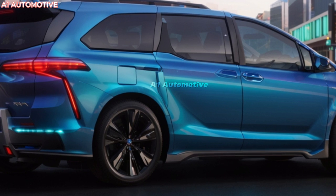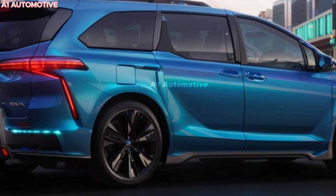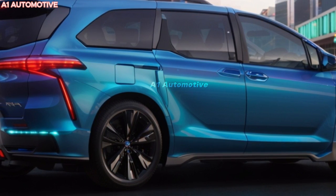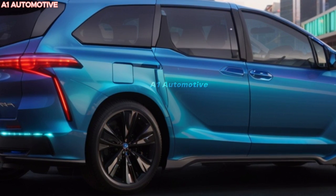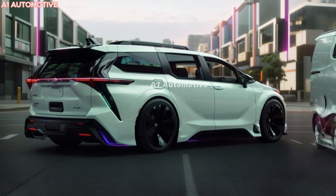The 2025 Toyota Sienna is expected to hit dealerships in late 2024 or early 2025. Pricing will start at approximately $37,500 for the base LE model, with the fully loaded Limited and Platinum trim going up to around $53,500. With various trims to choose from, there's a Sienna for every family, whether you're looking for affordability or top-tier luxury.